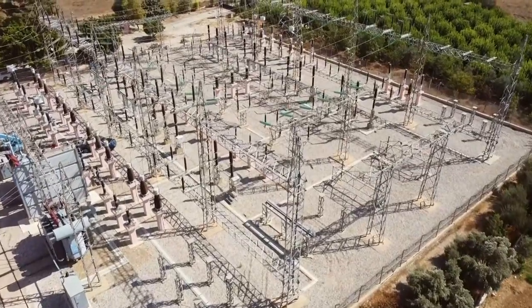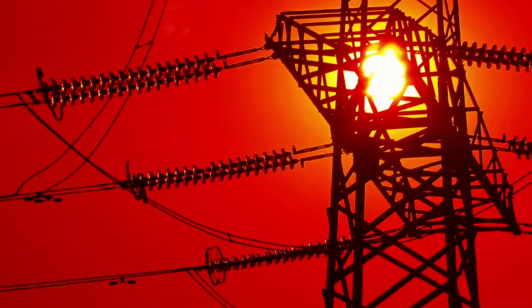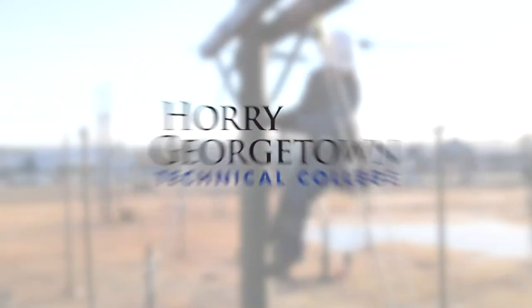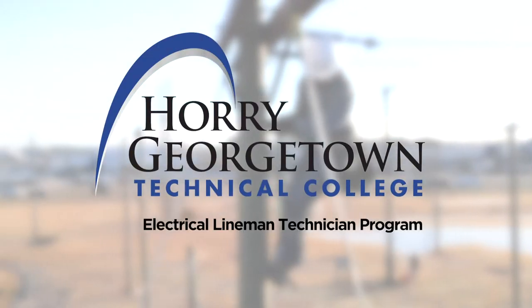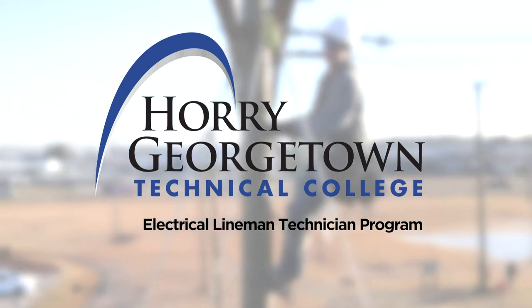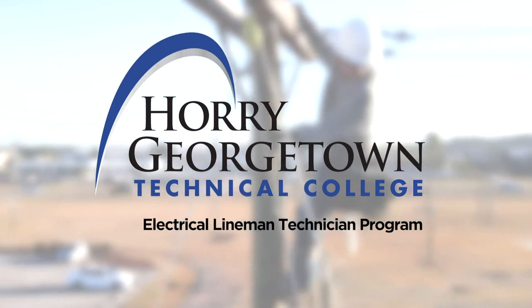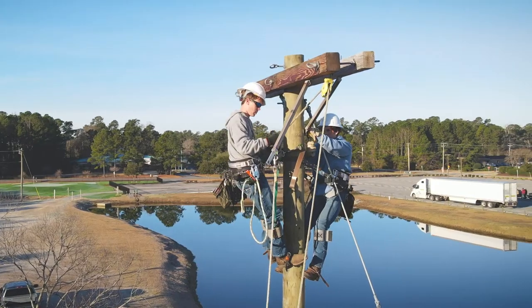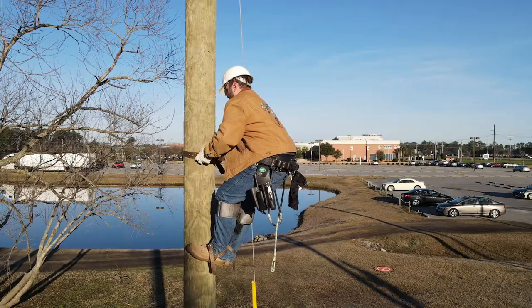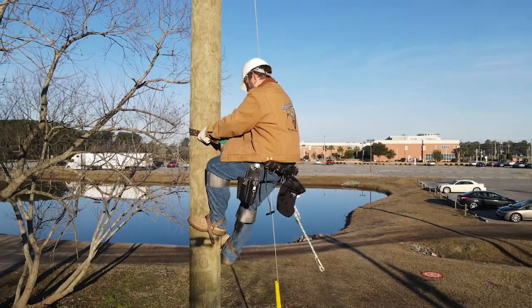Horry Georgetown Technical College has partnered with utility companies in South Carolina to offer a comprehensive training program that will prepare candidates for entry-level line work positions. The electrical lineman technician program prepares the student to enter the electric utility industry as an apprentice with a broad understanding of the skills, knowledge, safe work practices, and physical ability required to perform line work. Students receive classroom and field training in math, electrical circuit analysis, power systems, and transformer theory, as well as safety and climbing techniques.